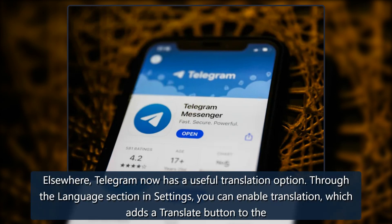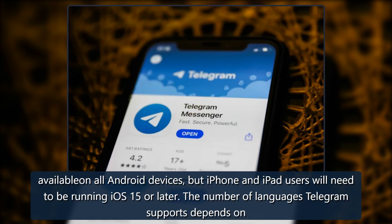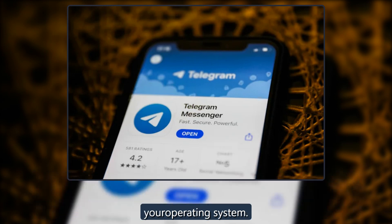Telegram now has a useful translation option. Through the language section in settings you can enable translation, which adds a translate button to the context menu. You can mute languages you're able to understand, and the translate button won't be available on messages you receive in those languages. Translation is available on all Android devices, but iPhone and iPad users will need to be running iOS 15 or later. The number of languages Telegram supports depends on your operating system.